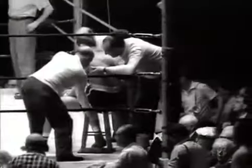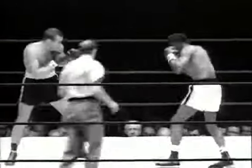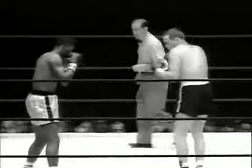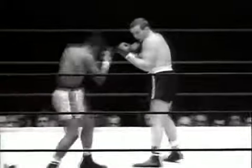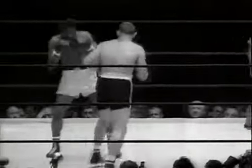And now round two. That left jab continues to bother Patterson as he attempts to go underneath it. Patterson is slightly more aggressive than at the start, but Johansson gives ground and stays out of trouble. The Swede's speed of foot and quick reflexes are becoming apparent.